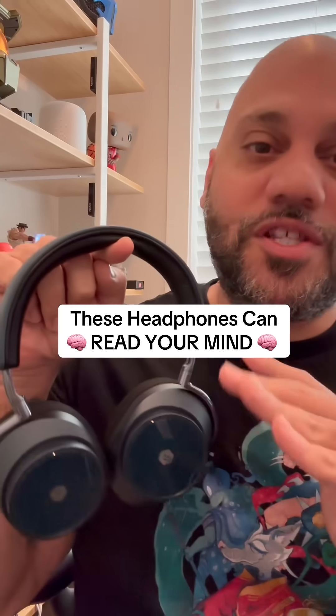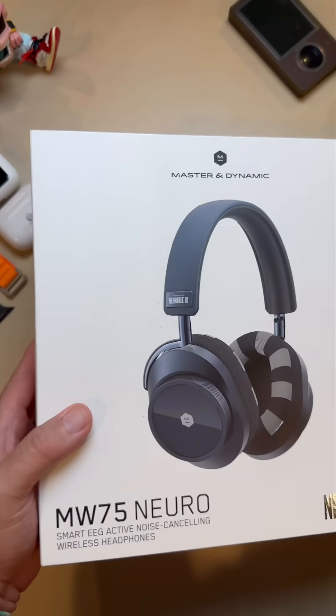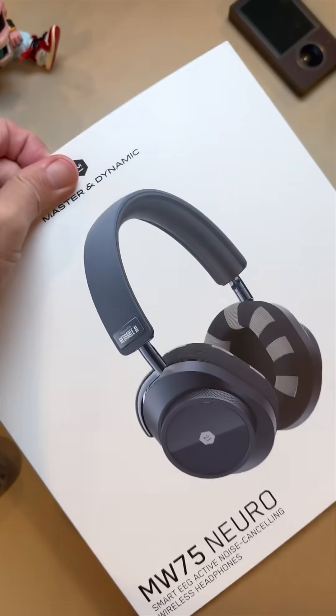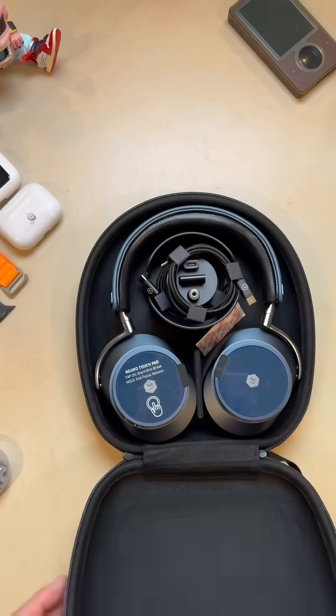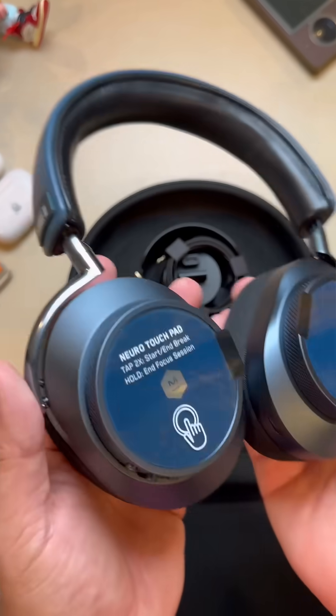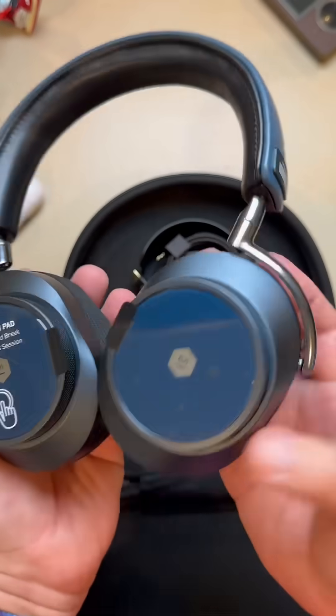You have never seen headphones like this. These are the Neurable MW75 Neuro and they can record signals from your brain. But let me back up. The MW75 Neuro combines top-notch audio with mind-reading tech thanks to a collaboration between Master & Dynamic and Neurable.